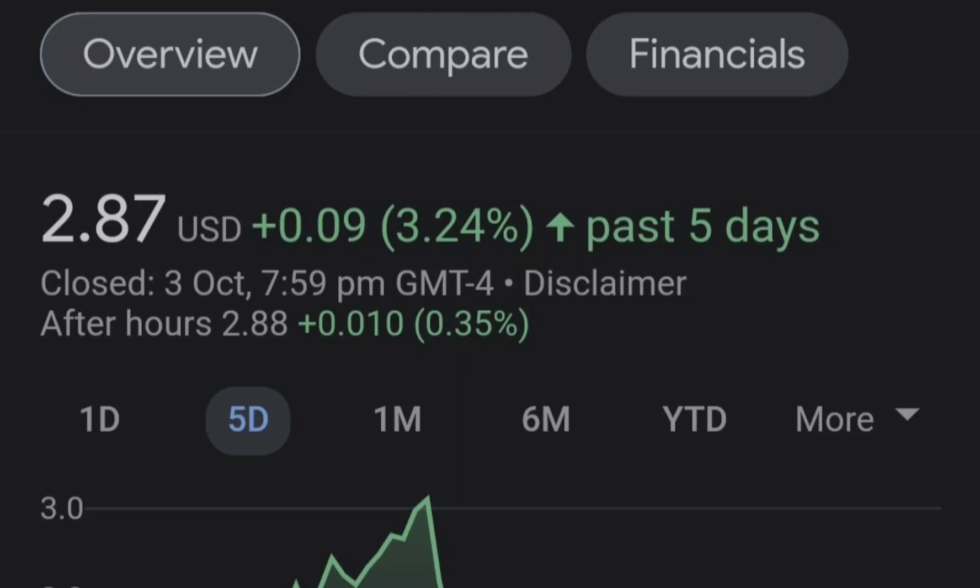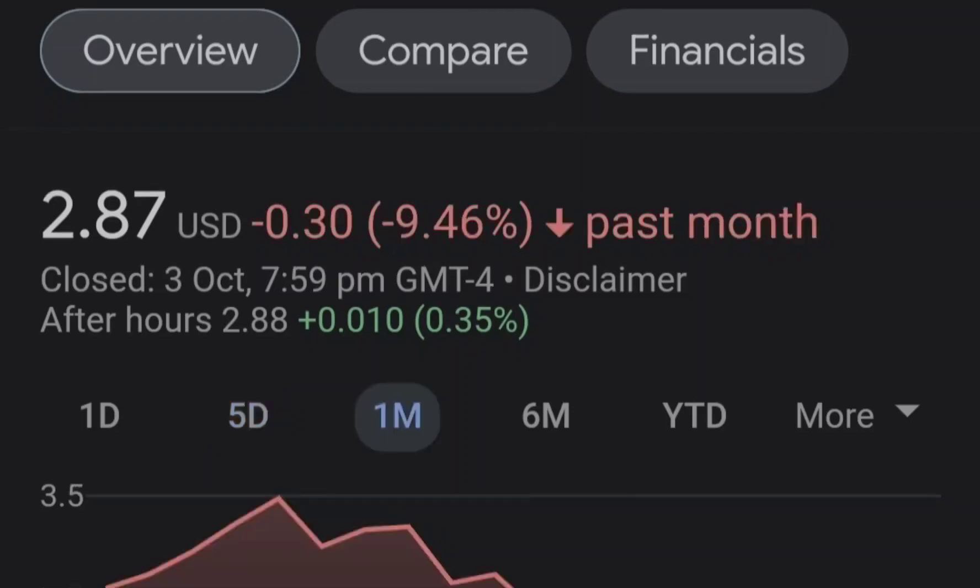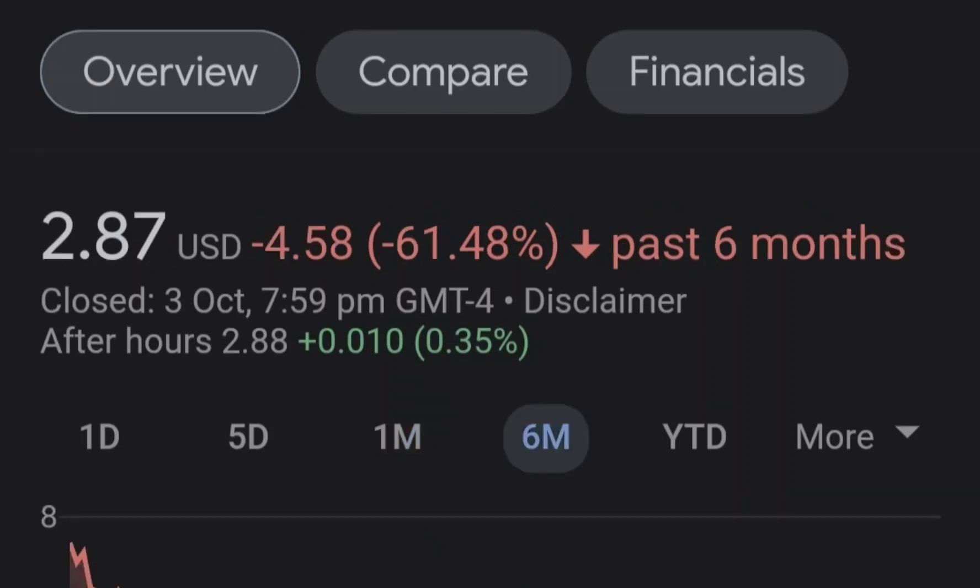Before we get into all of that, if you guys would like to earn two free stocks with a Mumu minimum value up to seven thousand dollars, please check out the link in the description.